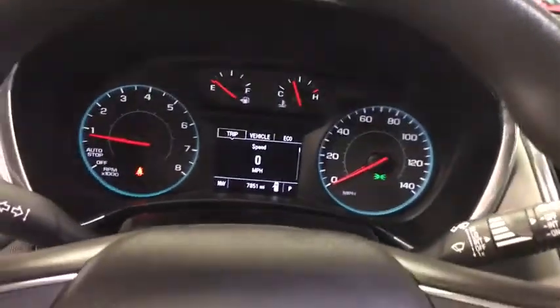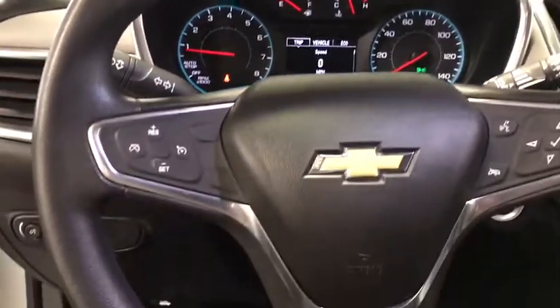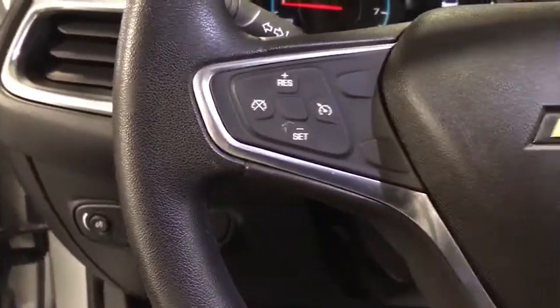Rear window defroster, trip computer, brake assist, overhead console, tachometer, remote keyless entry, panic alarm, rear window wiper, driver vanity mirror, front reading lamps.